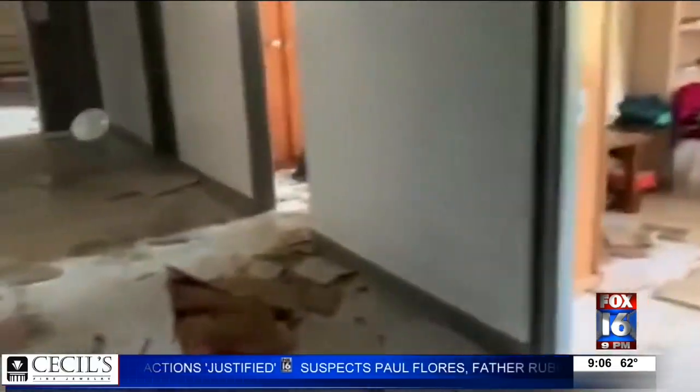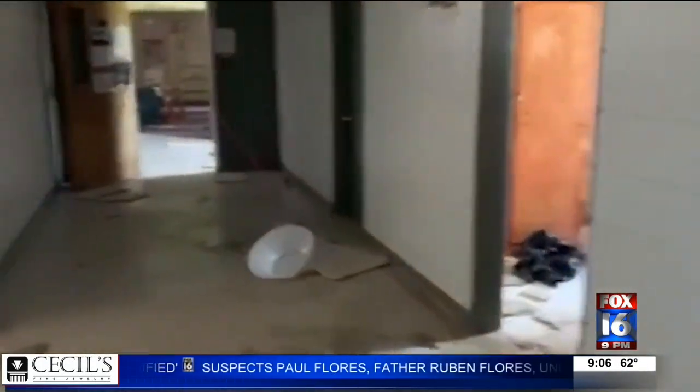Superintendent Tracy Tucker says days later there's still standing water in the building and the extent of the damage is unknown, but they're still planning on finishing out the school year strong. 'Just get the ball rolling to get this thing up and ready, and hopefully by the fall have our classes back in that building.'